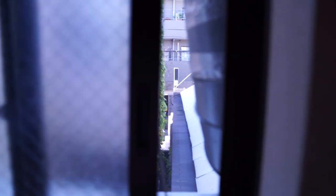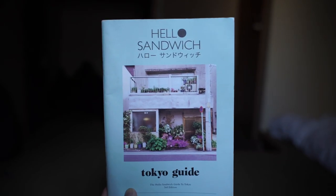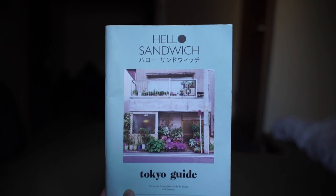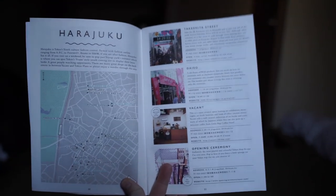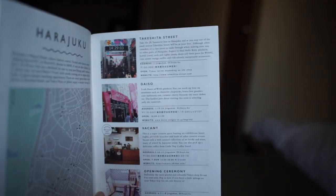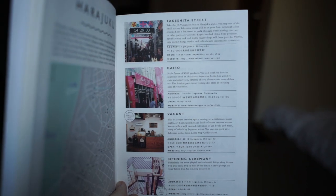We've got the heater on because it's freezing outside. And this is our beautiful view — and when I say beautiful, I mean you can see the street just there. I don't know if you guys watched my other videos, but I went to Japan a couple of years back and I used this book while I was over there. It's basically a little tour guide of Tokyo with lots of craft stores, coffee shops, and stationery stores in it, which I love.